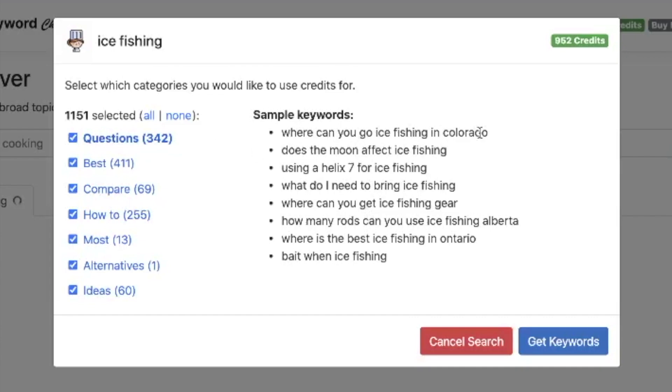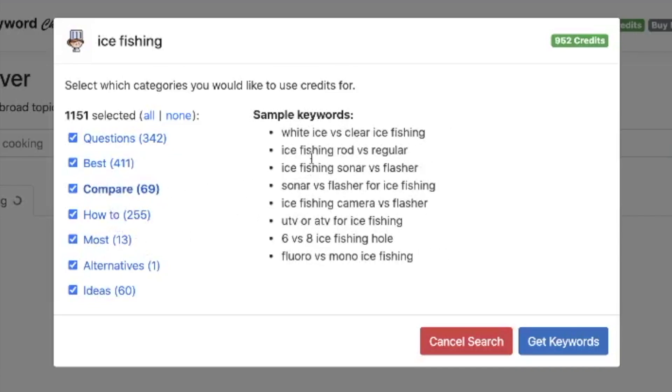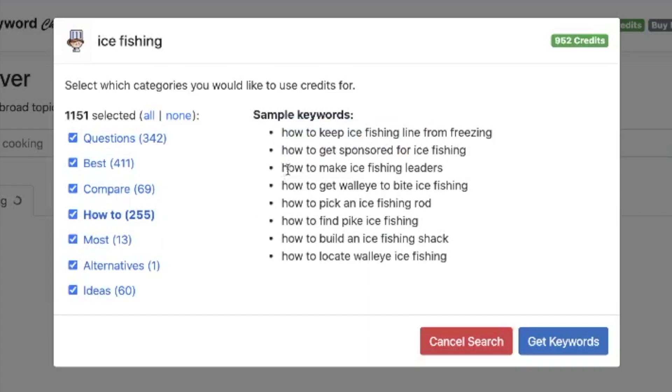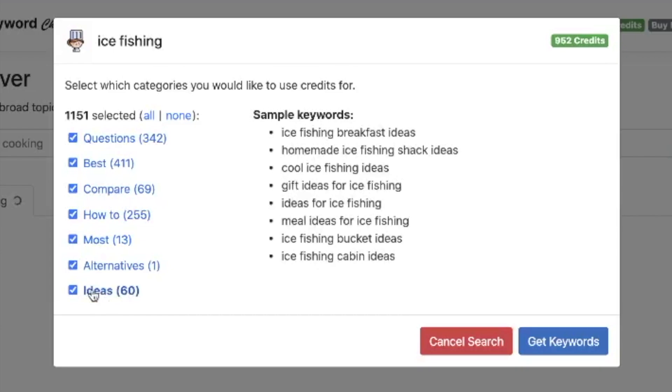There are questions like 'Where can you go ice fishing in Colorado?' and 'What do I need to bring to ice fishing?' Then you've got best results like 'best ice fishing gear' and 'best ice fishing apps for iPhone'. Then you've got comparisons like 'white ice versus clear ice fishing' — that's a really good search term. And how-to's like 'how to make an ice fishing leader' and 'how to build an ice fishing shack'. These are all really relevant search terms. It also gives you 'most popular', 'most expensive', 'most versatile', and alternative ideas like 'cool ice fishing ideas', 'gift ideas', 'meal ideas', and so on.